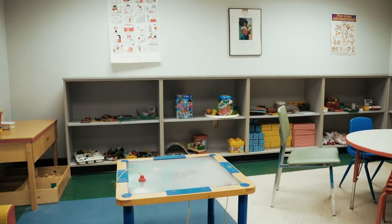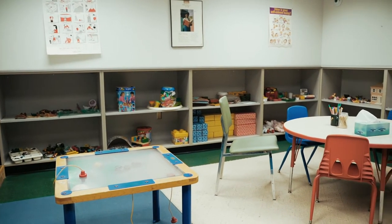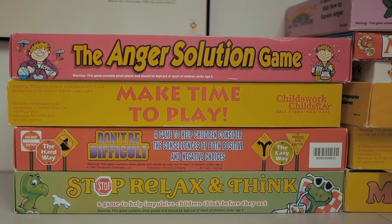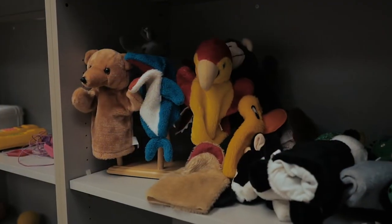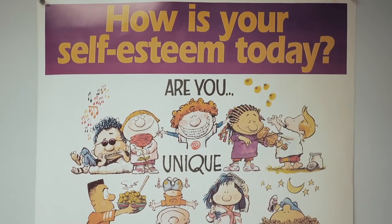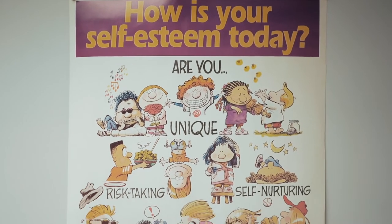Little children have a hard time expressing emotions. What we've learned here and how we practice is to understand that children's words are their toys and their language is their play. Through that modality, we're able to help children process emotions and feelings to help them come to terms with whatever is bothering them and come out the other side feeling better about themselves and their families.